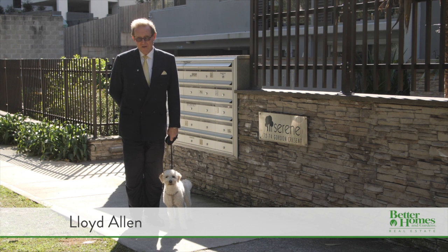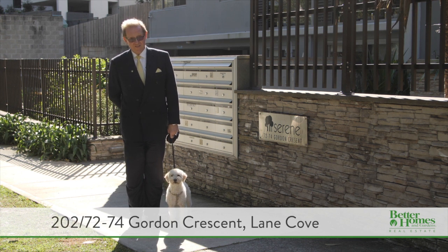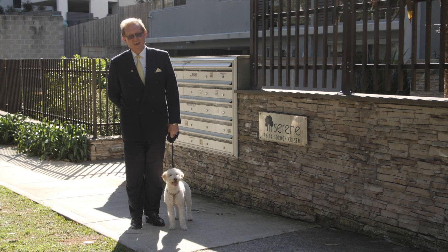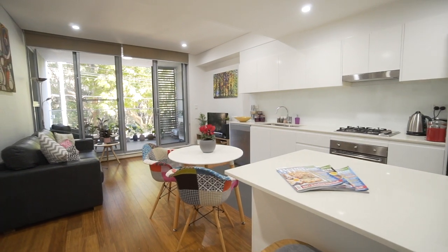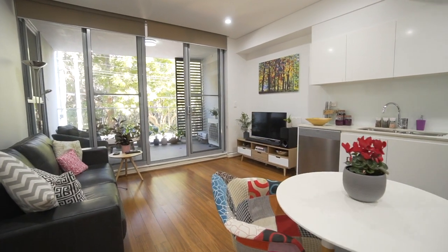This beautifully positioned one bedroom apartment is perfect for investors, first home buyers or downsizers, and comes with a selection of super quality finishes, fixtures and fittings. With a total of 78 square metres on title, the first thing you'll notice is the space — not just inside, but outside too.